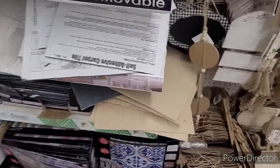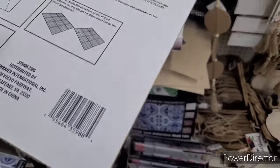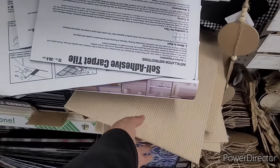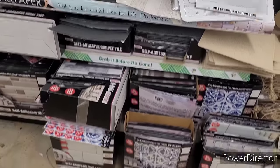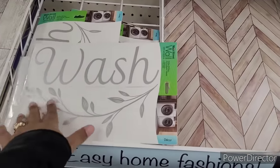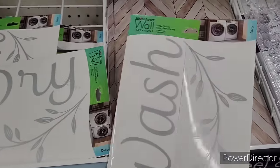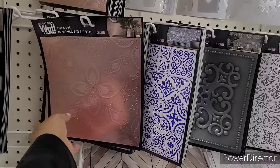And then they have like some little carpet pieces over here — you can stick these self-adhesive carpet tiles. They have tan and gray. And then they have the other self-adhesive wall tile. And then here is the wash signs that go on your little washer and dryer — wash and dry. These are pretty.